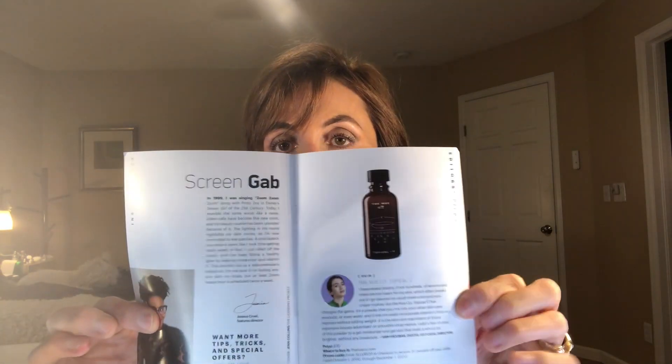This is my October Beauty Box. Do you believe this year is almost over with? It is scary to think how much of a blur 2020 will be. Let me quickly open the box. There's always an informational card in here that lets you know what is in the box. You receive 20% off your purchase of one of the products, which is nice. There are promo codes inside, which is great in case you love the products in the box.